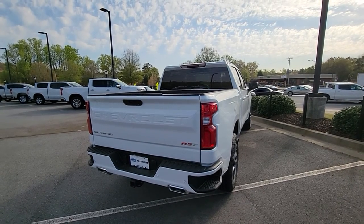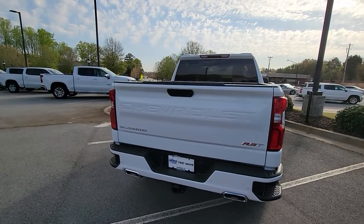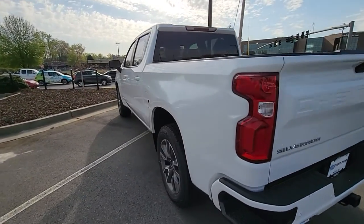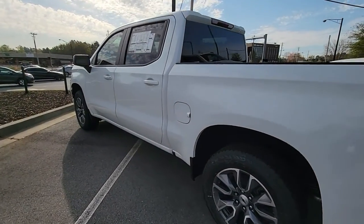Hello, this is Ricardo at Rick Hendricks Chevrolet of Buford. I just wanted to do a quick video of the RST that you were looking at online. We do have it here on the lot. It is available.